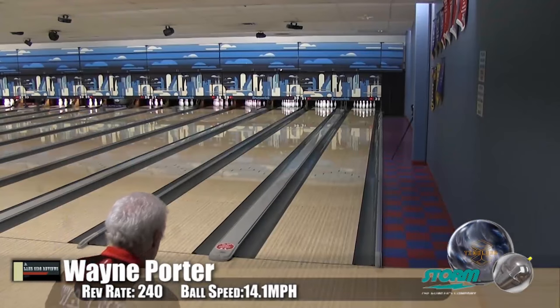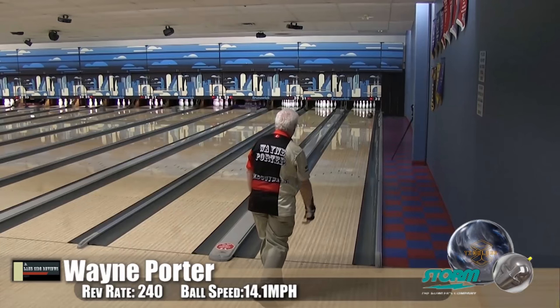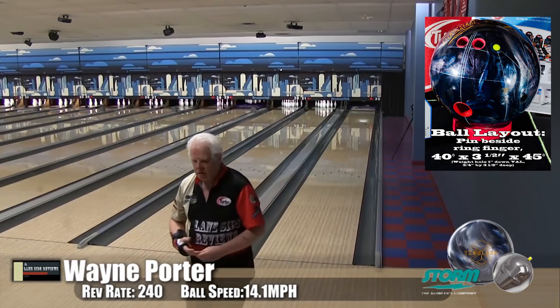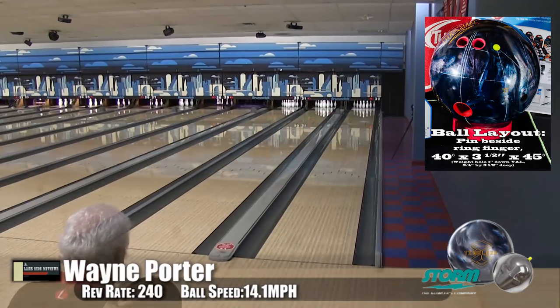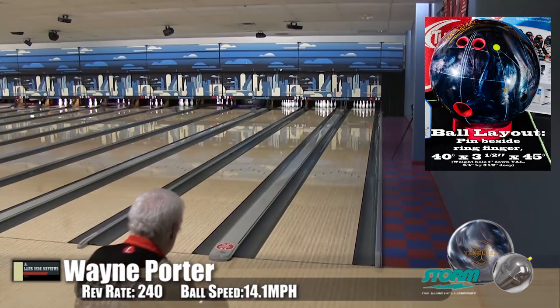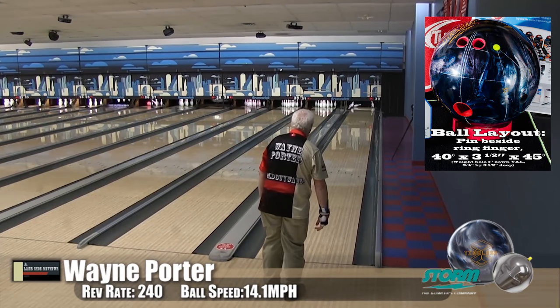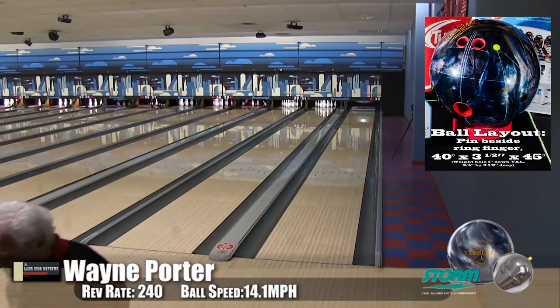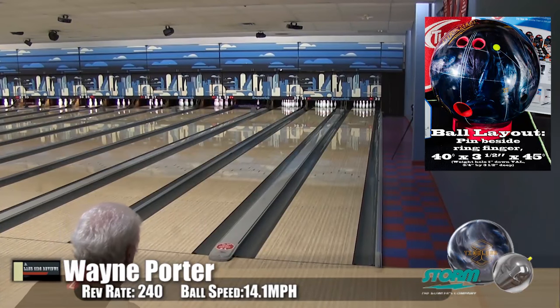Here's Wayne Porter, our low speed, low rev player, bowling on the Kegel Mean Street oil pattern. A lot of people call this ball the High Road on steroids. You can see from the numbers it has a higher differential and a lower RG — so we've figured out where the extra hook comes from.